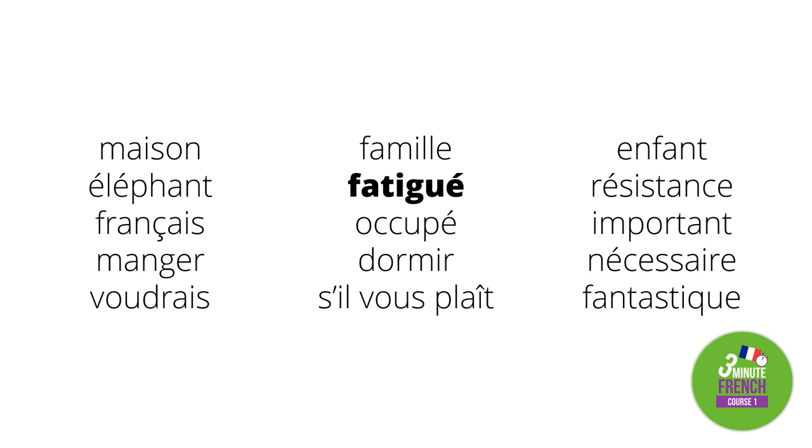The next word means 'tired' — fatigué. The next word means 'busy' — occupé. The next word means 'to sleep' — dormir. The tenth word means 'please' — s'il vous plaît. The next word means 'child' — enfant. The next word means 'resistance' — résistance.